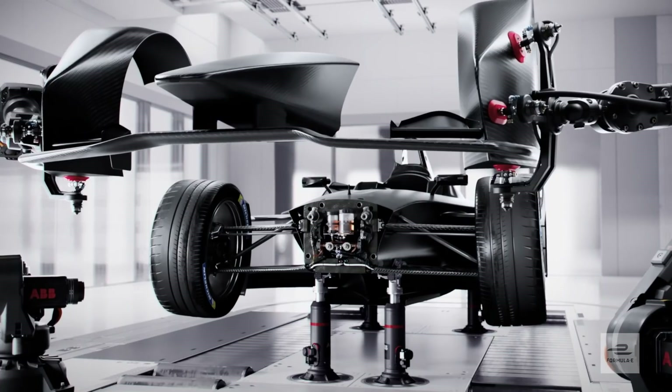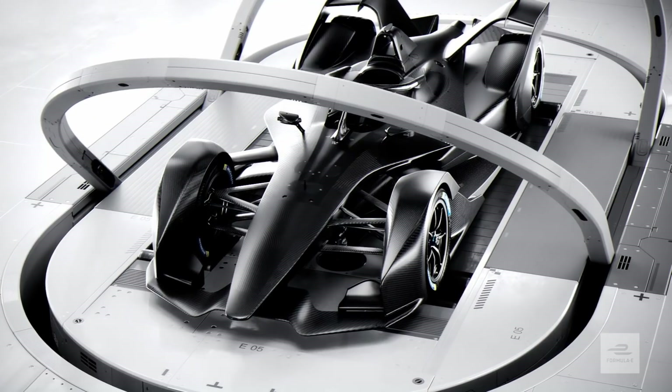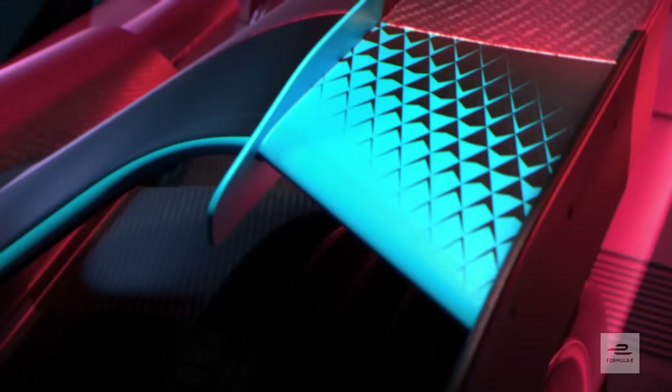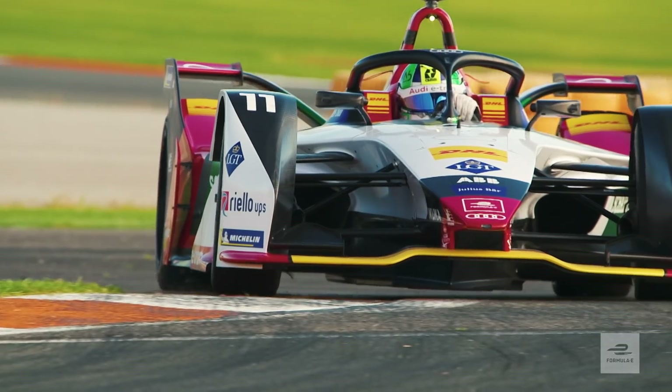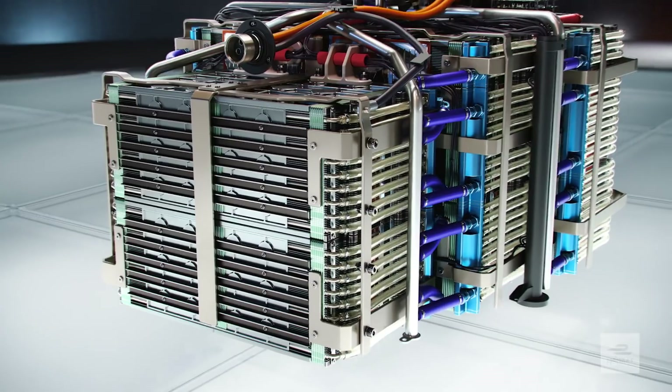The Gen 2 car represents a massive leap forward in technology. With double the energy storage capacity, the car will now run for the full race distance. Brand new season, brand new car — 25% more torque and 25% more power for the same weight. That means the cars will go much longer and much faster on the racetracks. The new batteries have nearly doubled the capacity, which means I can finish the race in the same car.